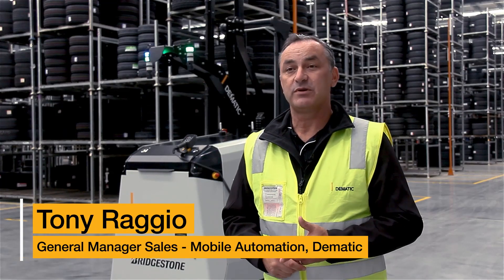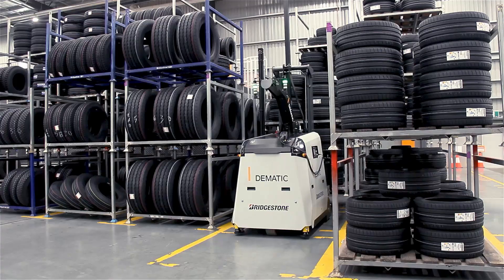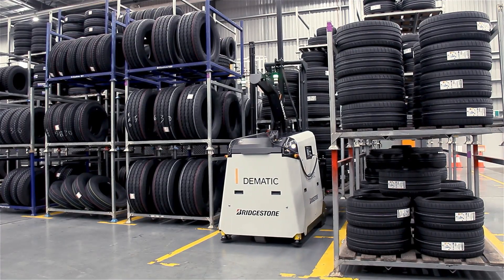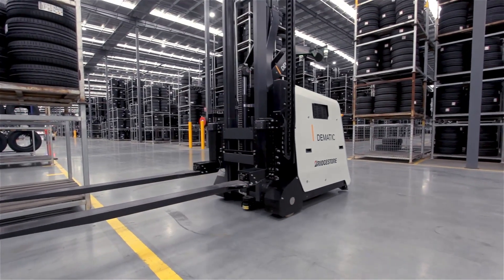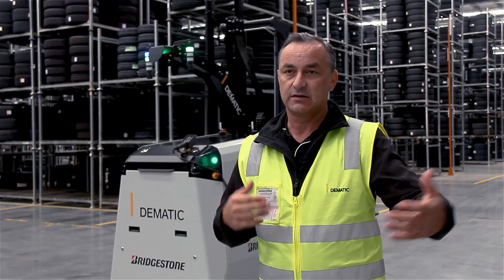The AGV here at Bridgestone is the Domatic Counterbalance CB150B. The main features are the block stacking capability, as well as a custom design for extended tyres to handle extended sized stillages.